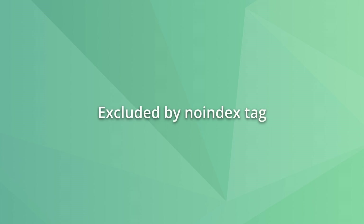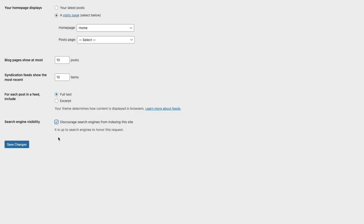Most times there won't be a problem when you see 'excluded by noindex tag' in Google Search Console because these were set intentionally. However, if you see this on a page you want to be indexed, you must ensure the noindex tag is removed. For example, this can happen when a WordPress site is under development but someone forgets to uncheck the 'discourage search engines from indexing this site' box when the work is done. Just uncheck this option and request Google to index the pages. Another possible cause can be a plugin adding noindex tags to pages — check your SEO plugin settings to remove those tags.